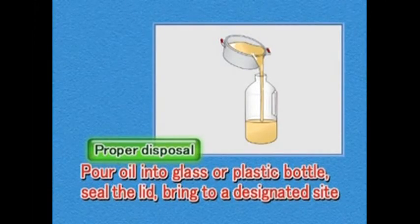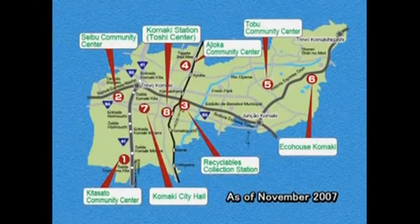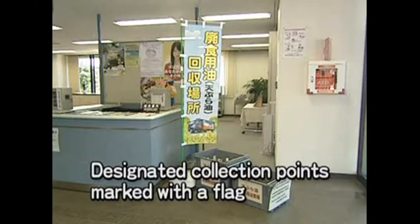Pour the oil into a glass or plastic bottle. Close the lid and drop it off at a designated collection point. There are eight designated collection points in the city for used oil, each marked with a flag.